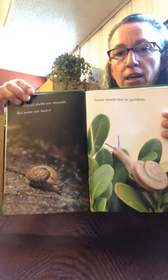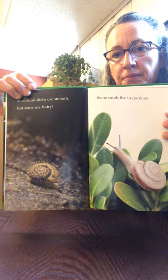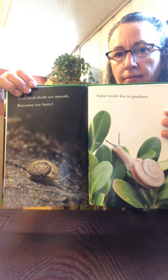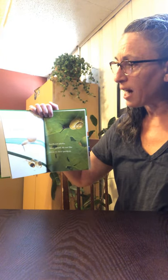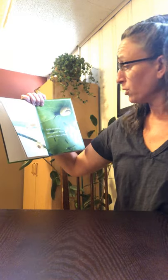Some snails live in gardens. A snail creeps across the garden and leaves a trail of slime. The slime helps it hang on to plants. Snails eat plants. Many people do not like snails in their gardens.